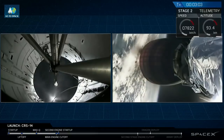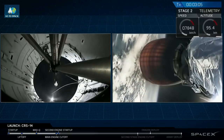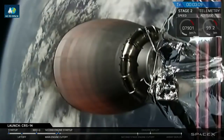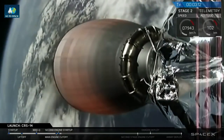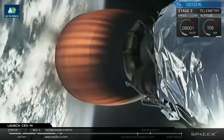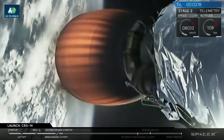What you just saw was a successful shutdown of the 9 Merlin engines of our first stage, followed by separation of our first stage from our second stage using four pneumatic actuators at the forward end of the stage. And then after that you saw ignition of our upper stage engine.